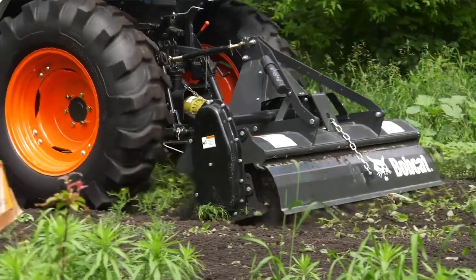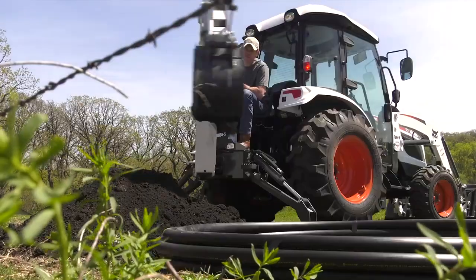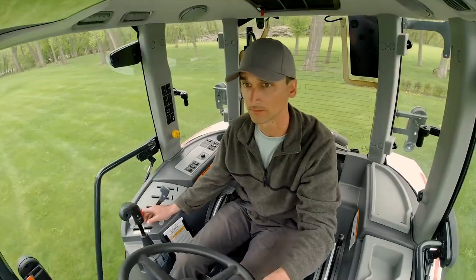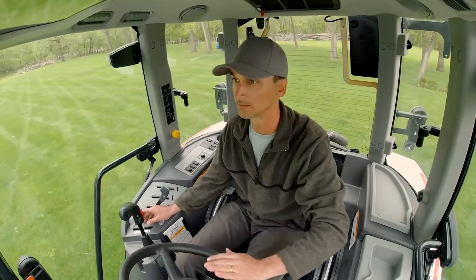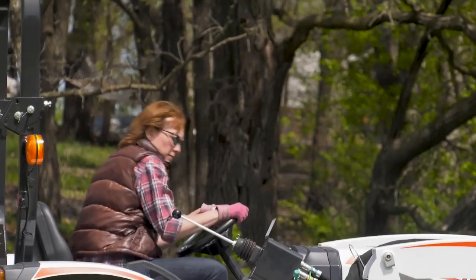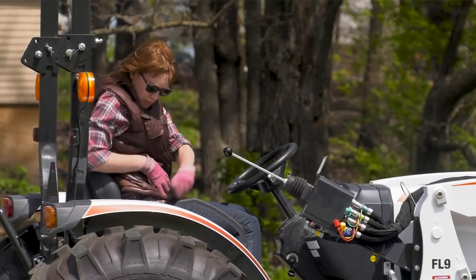This keeps productivity high when you're using powered implements. The 5000 platform includes ergonomically angled remote hydraulic valves, and in the cab, an independent PTO can be controlled with the push of a button. The 4000 tractors have an open station, which is great if you spend your day getting on and off the tractor for changing implements or stopping to load or pack materials into buckets.